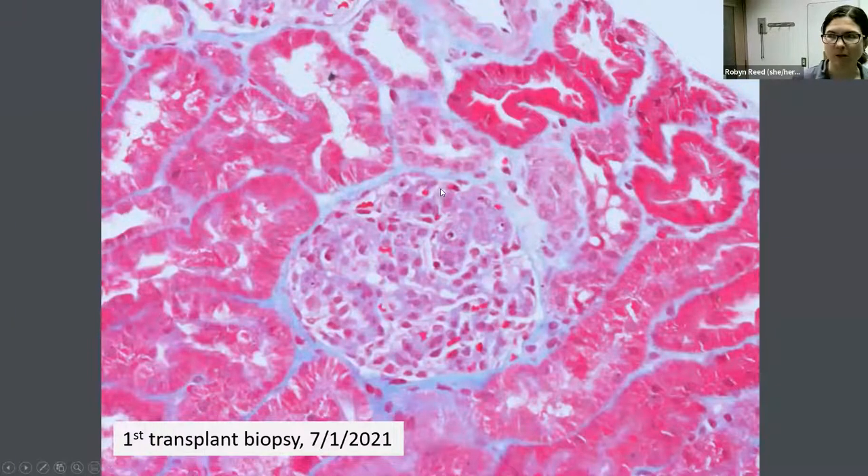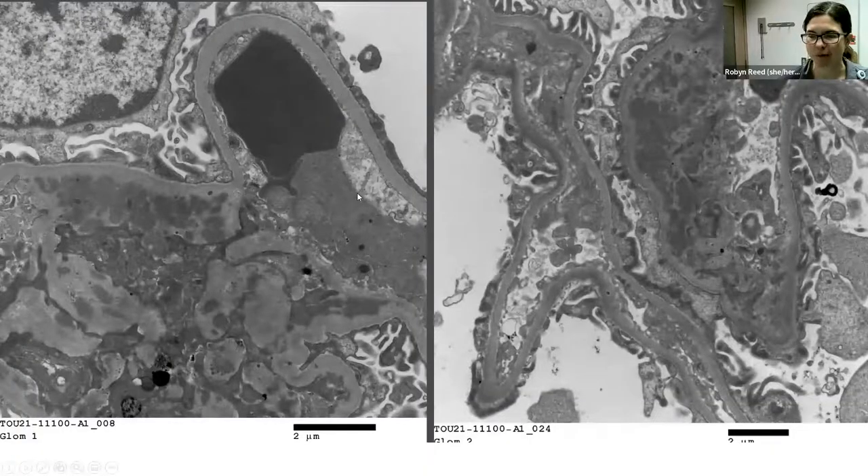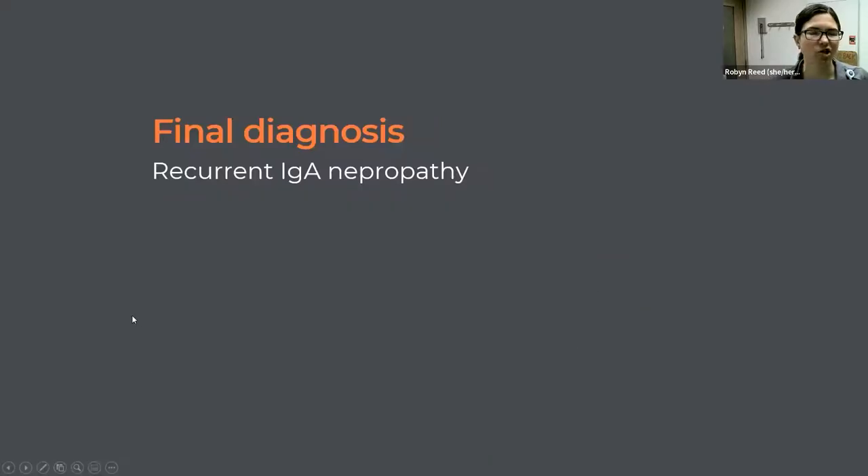Immunofluorescence was performed on this case since there was concern for recurrent IgA. There was mesangial IgA staining graded at 2-plus, along with some IgG and bright C3, all mesangial with really no capillary staining. We were finally able to perform electron microscopy, which confirmed electron-dense immune complex deposits predominantly in the mesangium and mesangial waist, with occasional subendothelial deposits in capillary loops. Putting this together, this was diagnostic of recurrent IgA nephropathy — a pretty rapid recurrence.